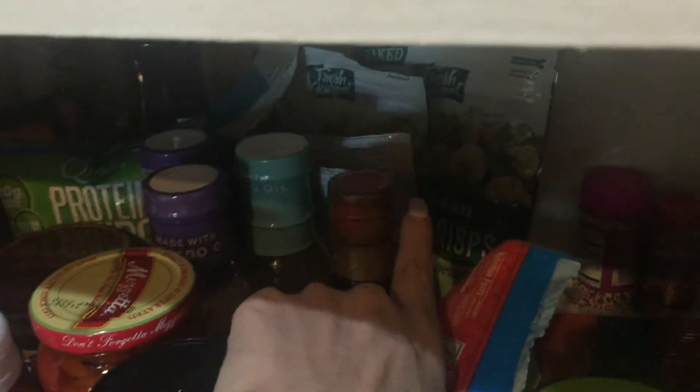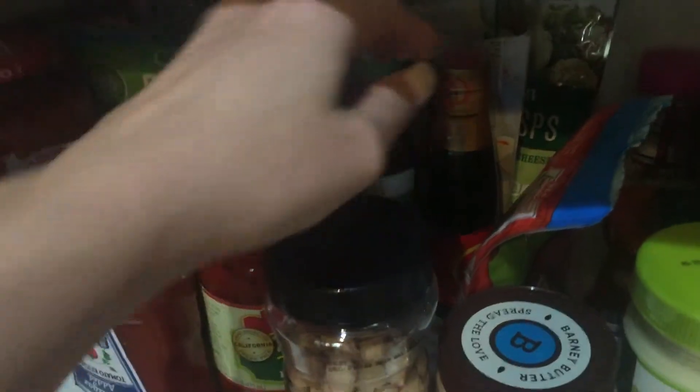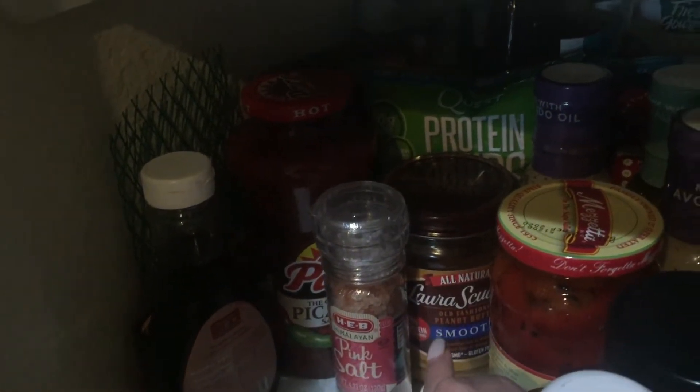Some almonds, I have parm crisps back there and also moon cheese. Once again I'm a hoarder - I didn't really eat that stuff, it was a fad, I got it and I was sorry I spent money on it, so it's just sitting back there.